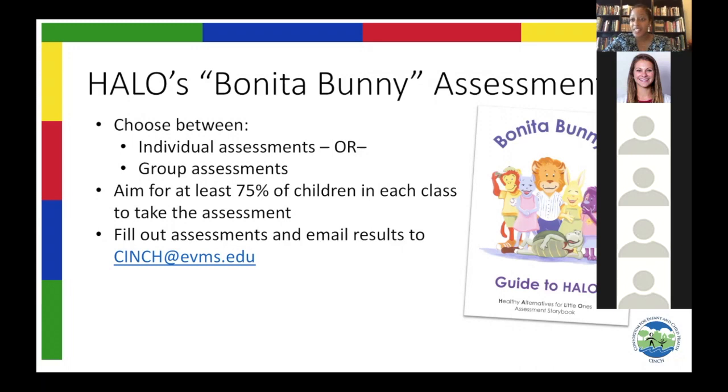If you don't have time for individual assessments, we've created a group assessment — you read the story to your entire classroom, mark their answers on a sheet, and when you're done, send them to us via email and we'll crunch all the numbers so you can see how well your students are doing before they learn Halo compared to afterwards. For parents doing it with their children, there's a completely online option with a survey where the video plays of the story and you pause to record your child's answers by clicking a button.